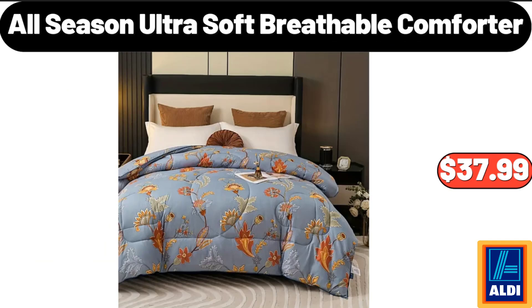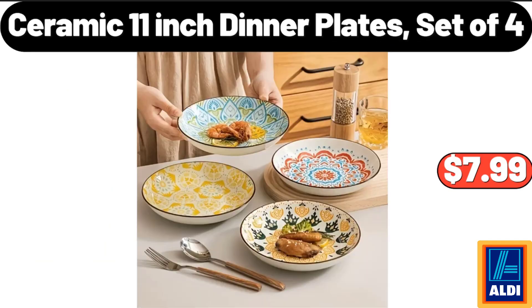All Season Ultra Soft Breathable Comforter, $37.99. Ceramic 11 Inch Dinner Plates Set of 4, $7.99.